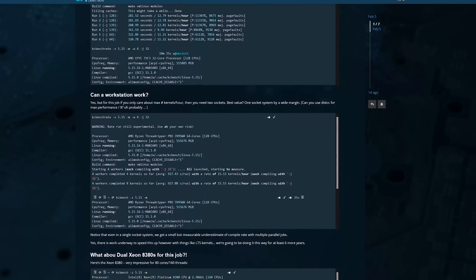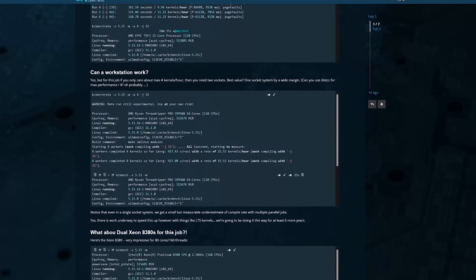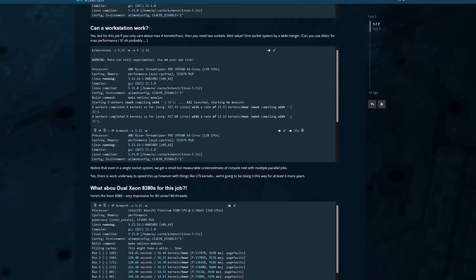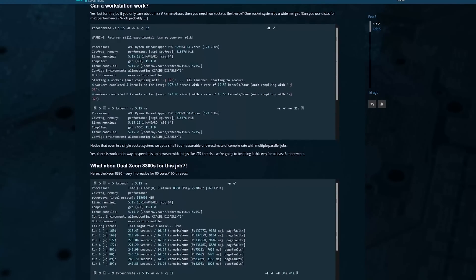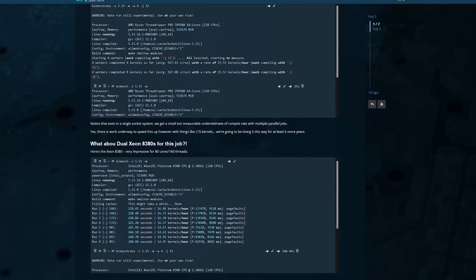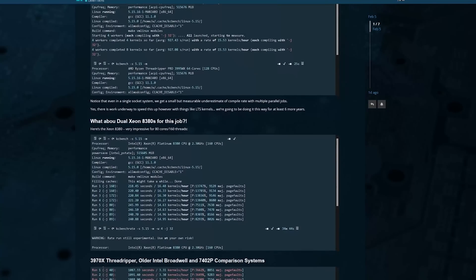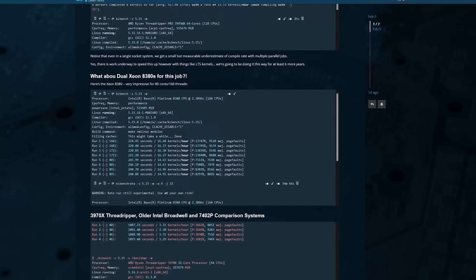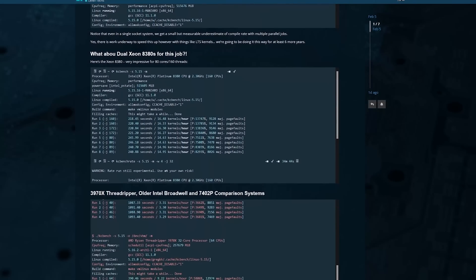We also found that adding a second socket helps in a much more linear way than adding more cores per socket, because we tested 32 cores in one socket, 64 cores in one socket, 32 cores per socket in two sockets, and finally 64 cores in two sockets. This is the best hardware for the build.